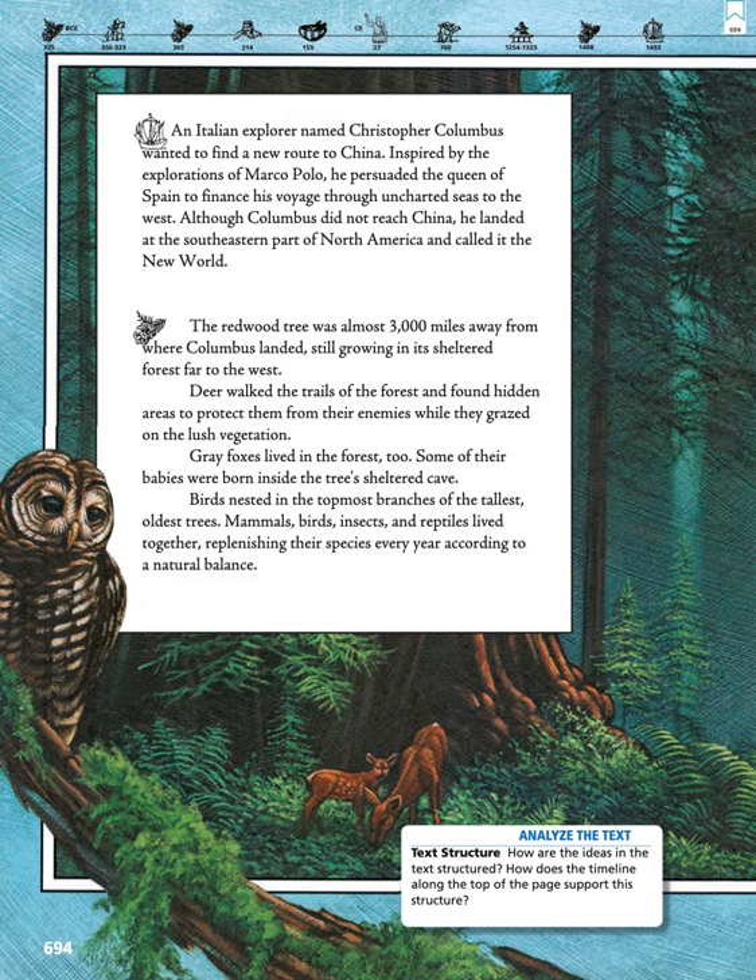Birds nested in the topmost branches of the tallest, oldest trees. Mammals, birds, insects, and reptiles lived together, replenishing their species every year according to a natural balance.